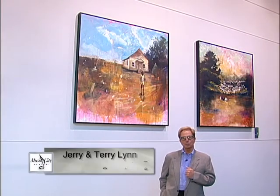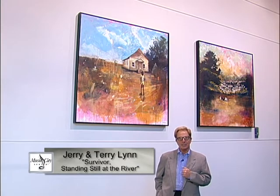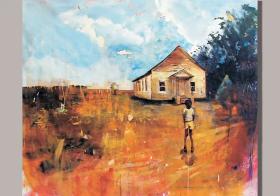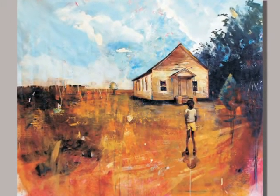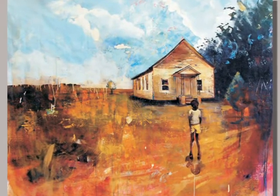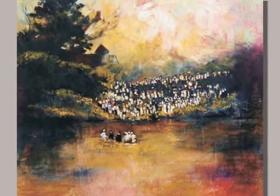Survivor is the title of this painting by Jerry and Terry Lynn of Memphis. The subject matter is very Tennessee, very rural. It is both contemporary and very traditional — traditional in its setting and very contemporary in the technique and style in which they paint.